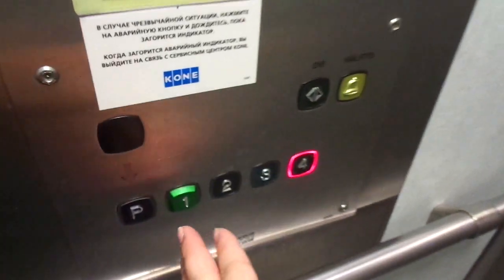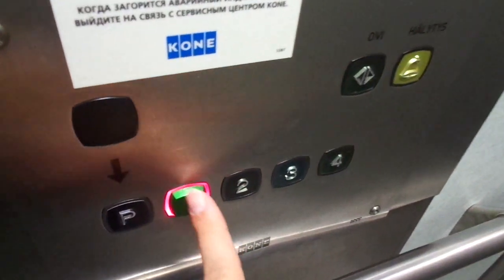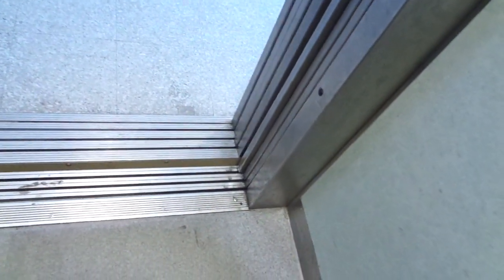And then back to floor 1. It's clean and fresh. Please close it.